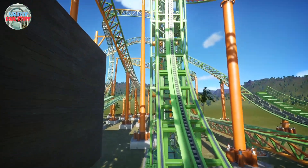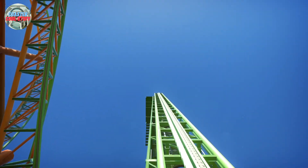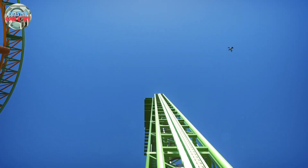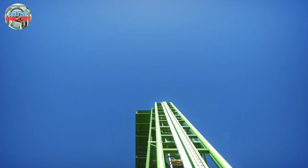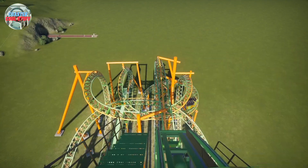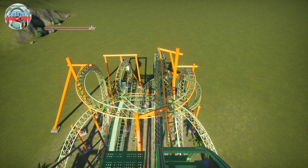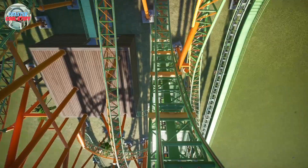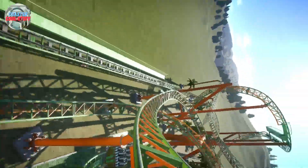Time for a POV. We're going up the lift hill. We get held at the top for a bit — we can watch the other train, look at it go into the brakes. Wee! I'm so scared. I almost chopped my head off then.